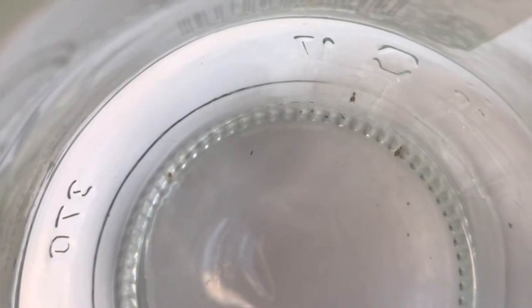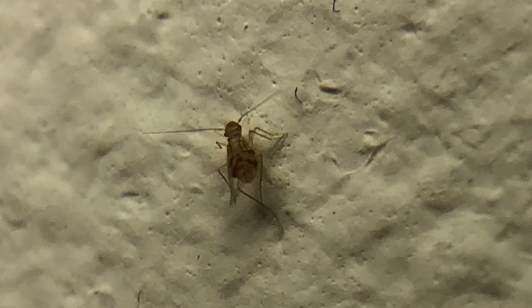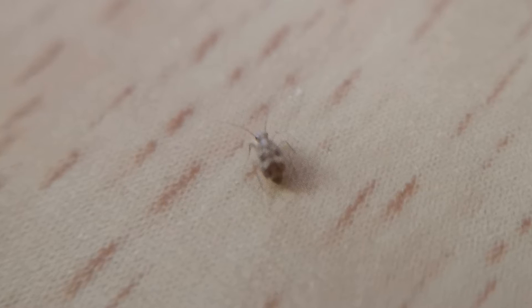Photos and videos with these guys are among the questions I get the most. In the previous year, every fourth letter asking me to identify an arthropod in a photo or video included exactly them. These insects live in most houses, both in private and in apartment buildings, and there is more than a 50% chance they live in your house too. From now on, when you encounter them in your kitchen or bathroom, you will know that they are booklice, also known as barklice, also known as barkflies, also known as psocids.